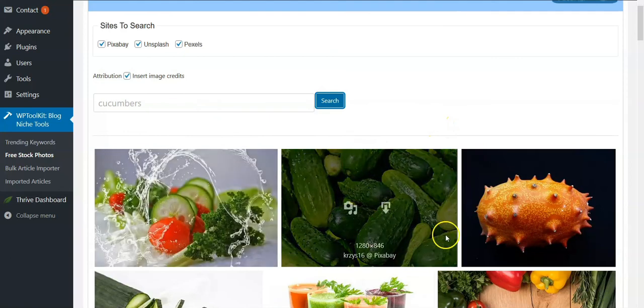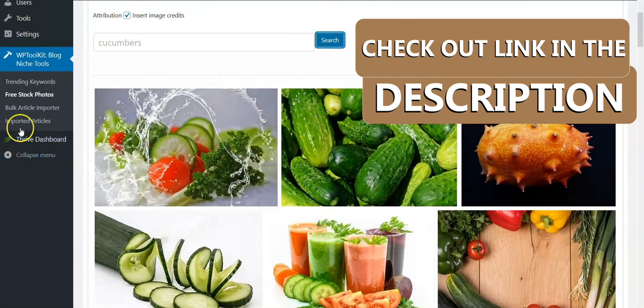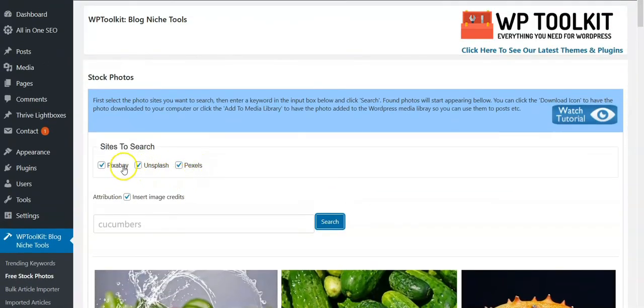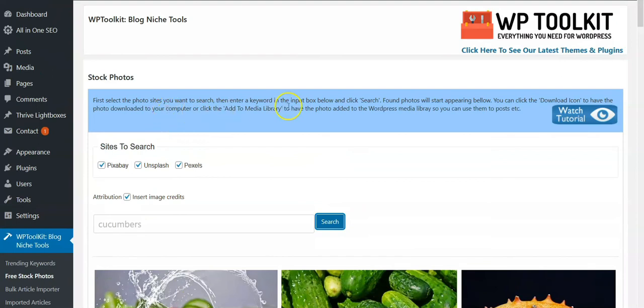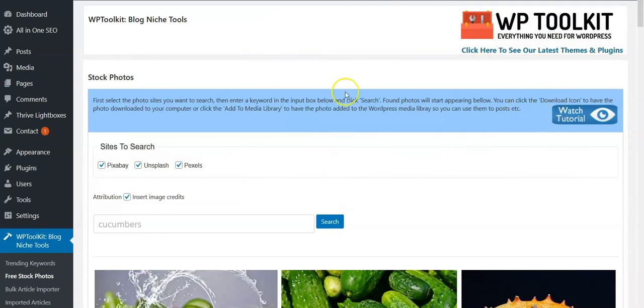I look at this Blog Niche tool and these are cool, but you don't really need this plugin to access these, because you can go to each of these sites and download the pictures you need. This tool does house everything under one site, which is convenient, but for keywords you'll still have to put them on a notepad and transfer them back to your article.